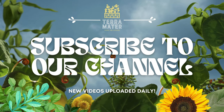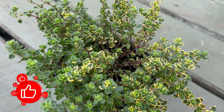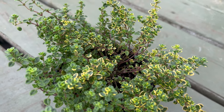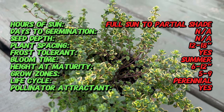Welcome back to Terramatta Gardens. Today we're diving into the aromatic world of variegated lemon thyme, a culinary herb that marries visual appeal with a delightful burst of citrusy fragrance. This herb, known for its striking variegated leaves, not only enhances the sensory experience, but also brings a touch of history to your garden.